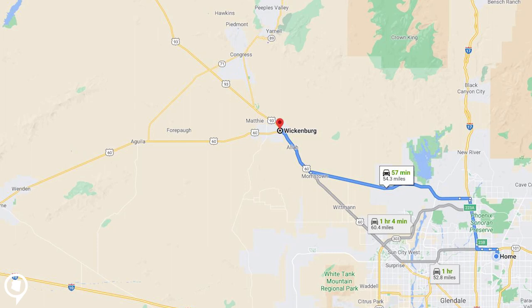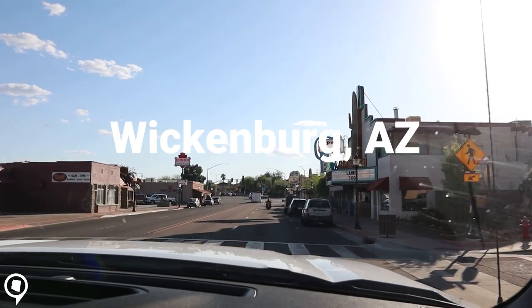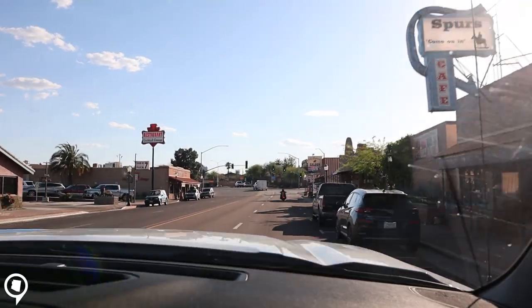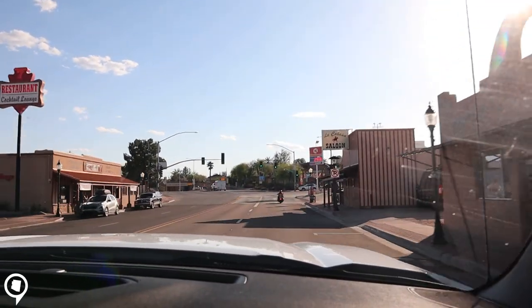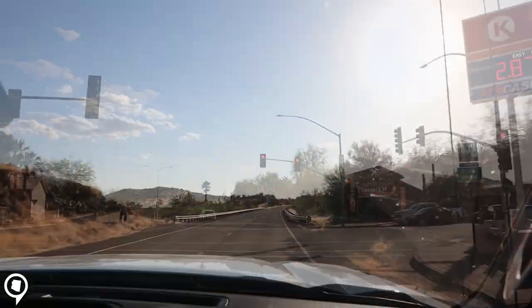Wickenburg is about 60 miles and an hour's drive from where we live in Phoenix. Wickenburg's current population is about 8,600 people. It was founded in 1863 when Henry Wickenburg came to the area in search of gold.